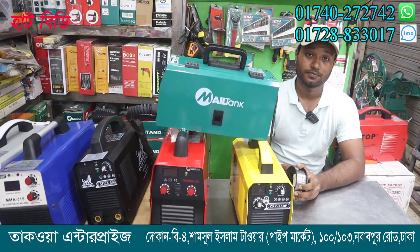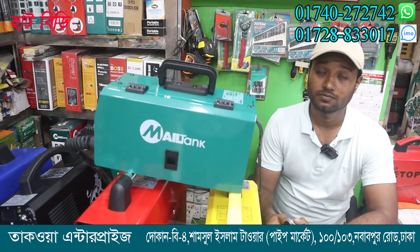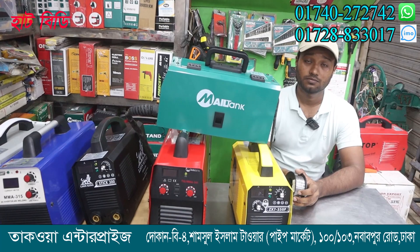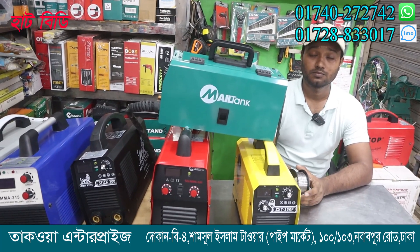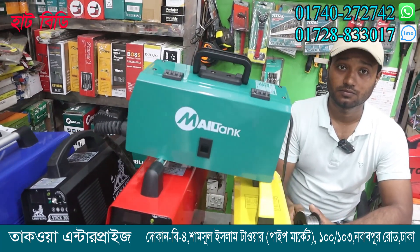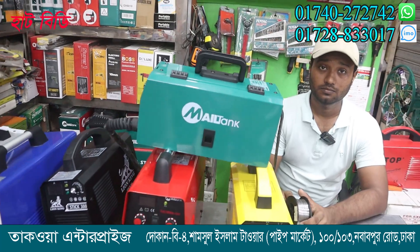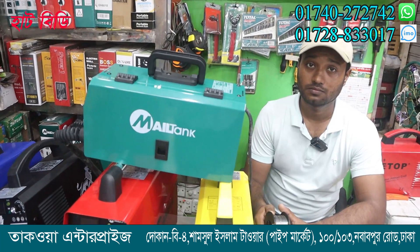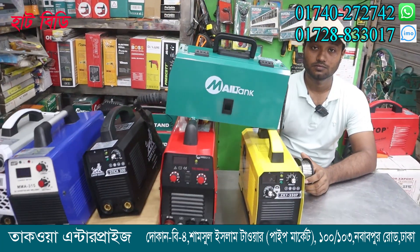It's called Takoa Enterprise, Shamsul Hawk Tower. Thank you for watching. Good luck.